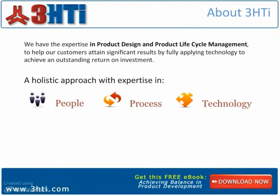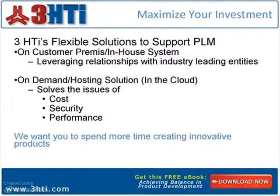3HTI will help you realize the potential of product design and product lifecycle management software. Other turnkey solutions we provide include the choice of setting up an in-house system or a hosted solution to support your PLM investment. We know that it can be costly to dedicate employees to maintain an infrastructure. We want you to focus on your core business, not system performance. That's why we do it for you.